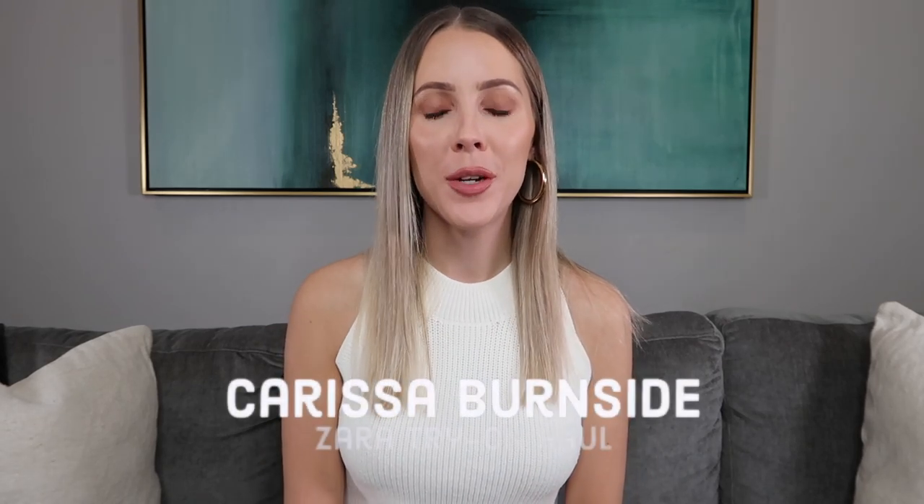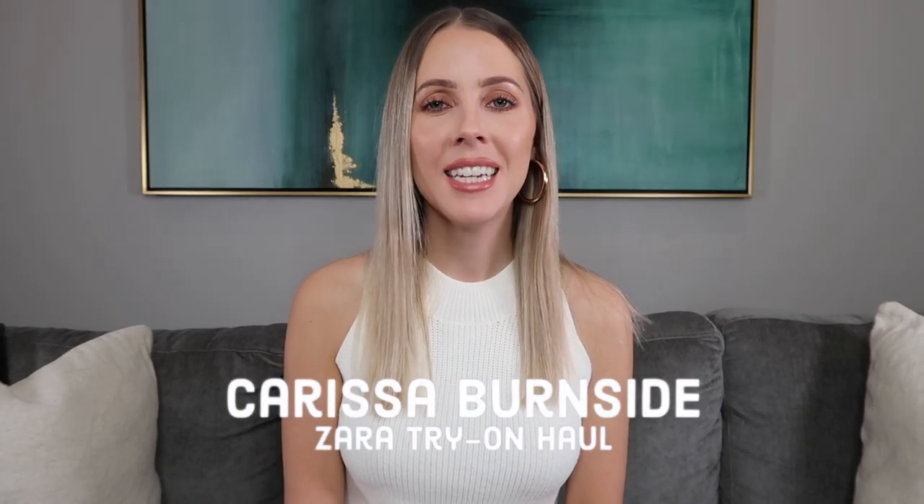Hi, welcome back to my channel. I hope you're doing well. In today's video I'm throwing at you another Zara haul — how exciting! I just filmed one not that long ago, uploaded one two weeks ago, but honestly Zara is on a roll right now. They are just uploading some hot fire items which is getting me so excited for spring and summer.